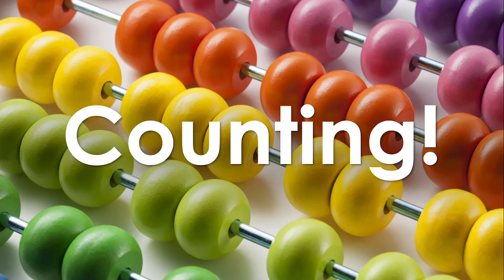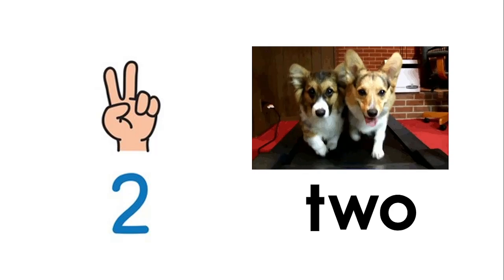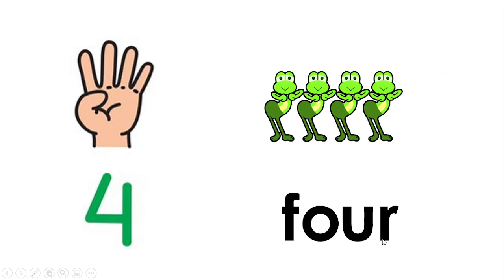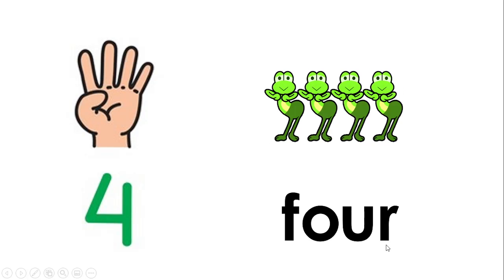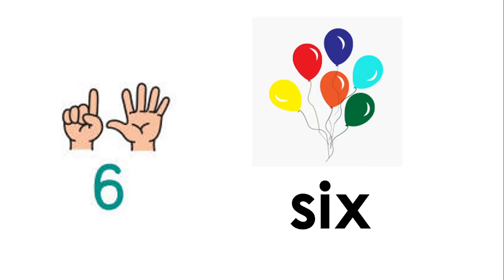We're going to review the numbers from one to ten. One — O-N-E, one. Two — T-W-O, two. Three — T-H-R-E-E, three. Four — F-O-U-R, four. Five — F-I-V-E, five.